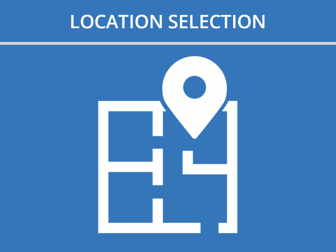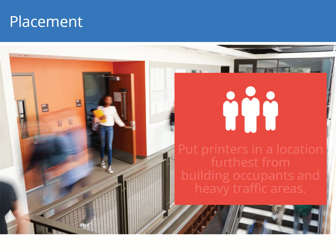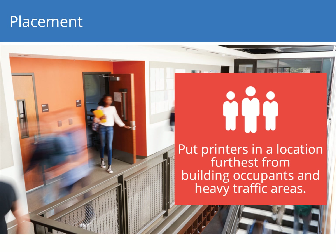Let's review strategies for mitigating 3D printer emissions related to location. To minimize exposure to pollutants, select a location for the printer that is away from building occupants and heavy traffic areas.